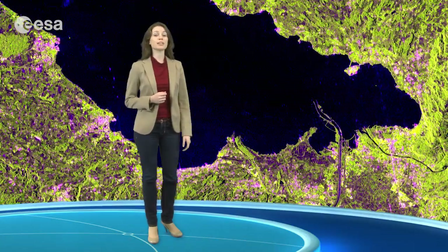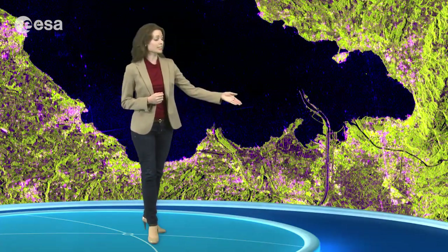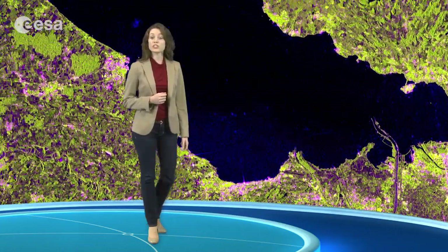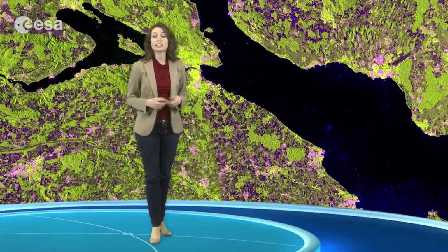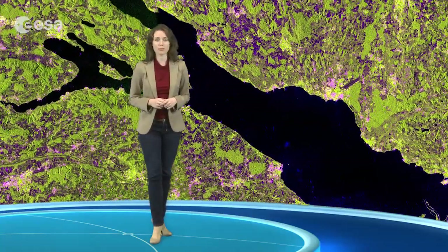In the lower right corner we can see where the Rhine River flows into the lake from the south, which then flows out of the lake to the west. This and other rivers carry sediments from the Alps, extending the coastline and decreasing the lake's water depth.